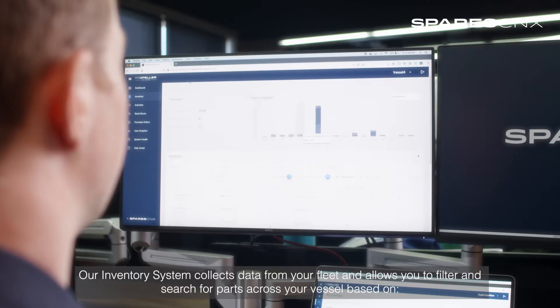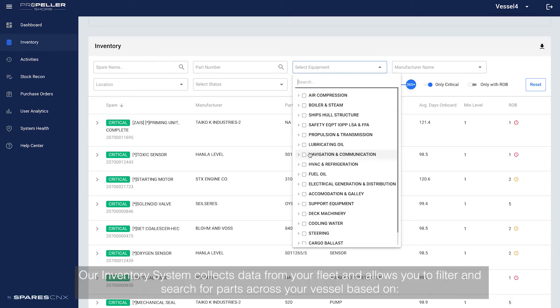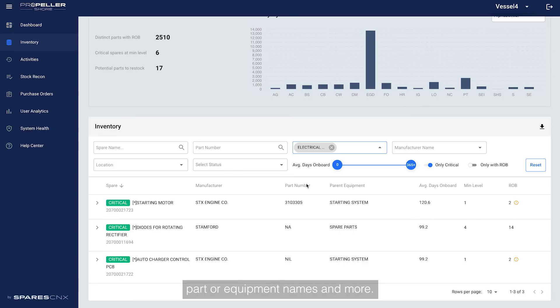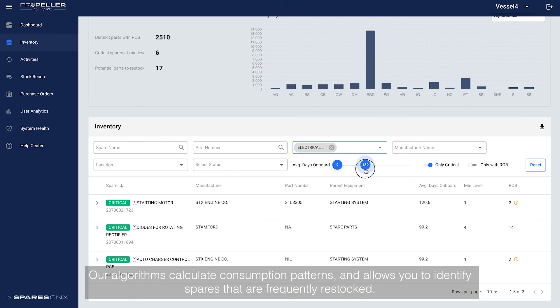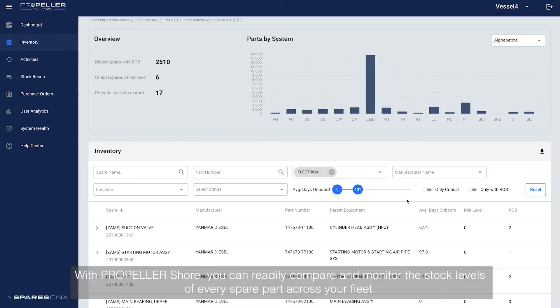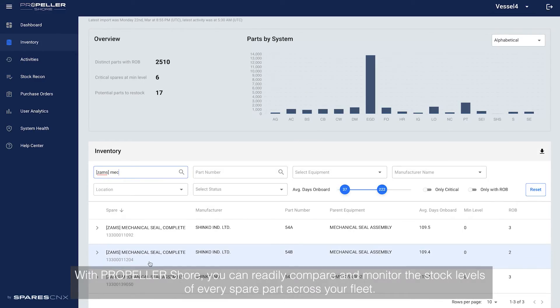Our inventory system collects data from your fleet and allows you to filter and search for parts across your vessels based on criticality, inventory levels, manufacturers, part or equipment names and more. Our algorithms calculate consumption patterns and allow you to identify spares that are frequently restocked. With Propel Assure, you can readily compare and monitor the stock levels of every spare part across your fleet.